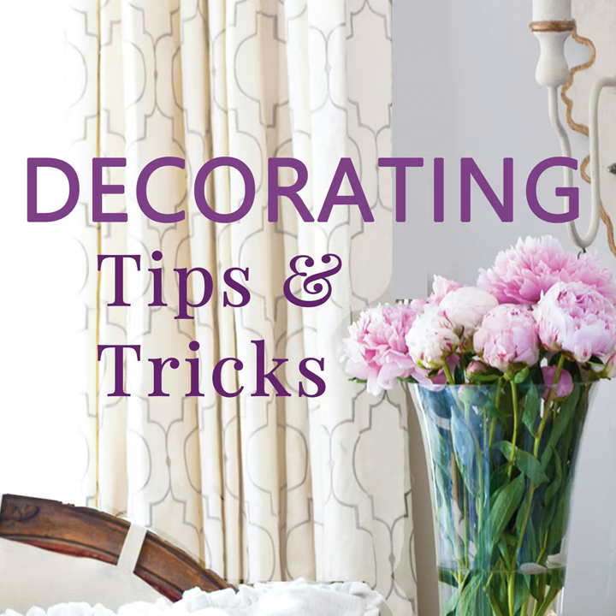Hey everyone, your designers are here! I'm Anita at Cedar Hill Farmhouse, I'm Yvonne at Stone Gable, and I'm Kelly at My Helpful Home. We've got tips and tricks and decorating advice for you today. Today is episode 221: how to celebrate the 4th of July. Show notes can be found at decoratingtipsandtricks.com/221.